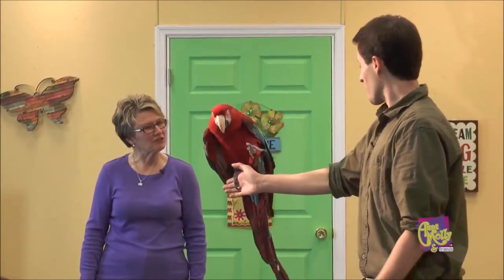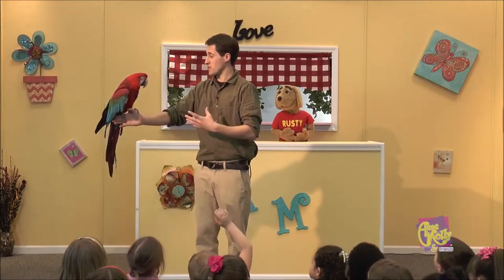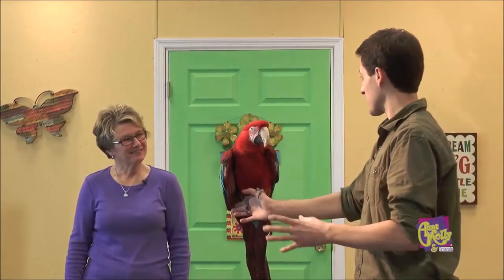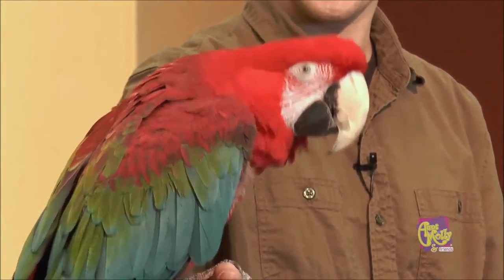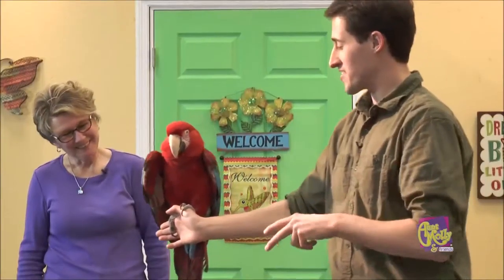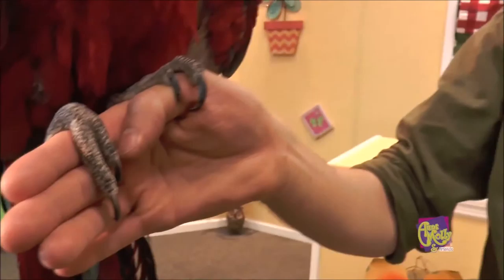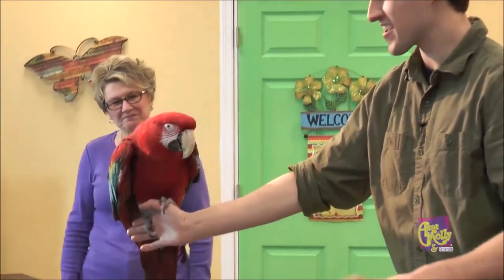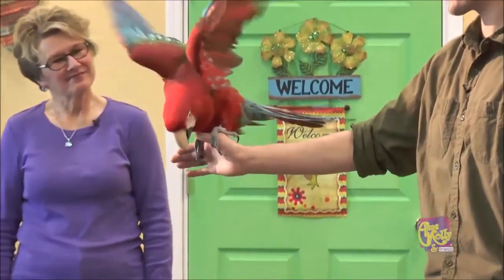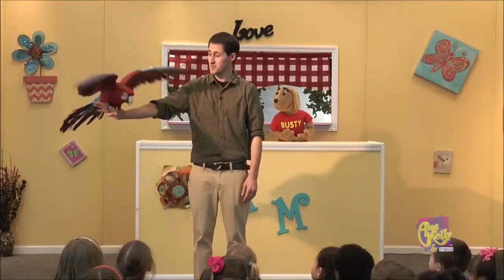Look at that wave — that is so sweet! Did you teach him to do that or is it natural? We did teach him. We'd go to schools and talk to kids about conservation, and kids were waving. He kind of did it one day, so we helped reinforce that. If we look at his toes, they have what we call zygodactyl toes — two toes in front, two in back — and that allows him to grab onto tree branches. You can see how he's grabbing onto my hand. This way he can hang on a tree branch, and when he gets ready for takeoff, he can spread those big wings and fly off throughout the rainforest canopy.